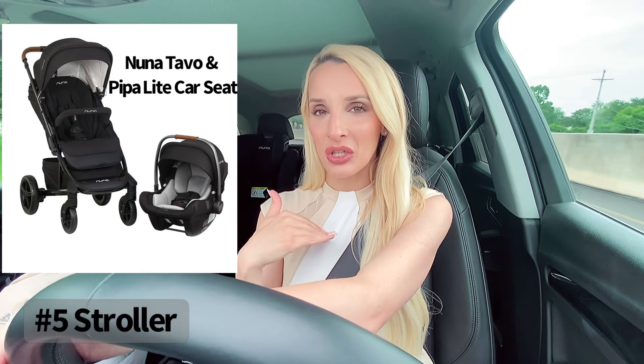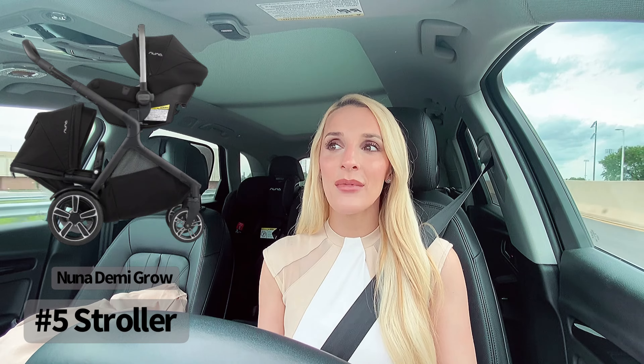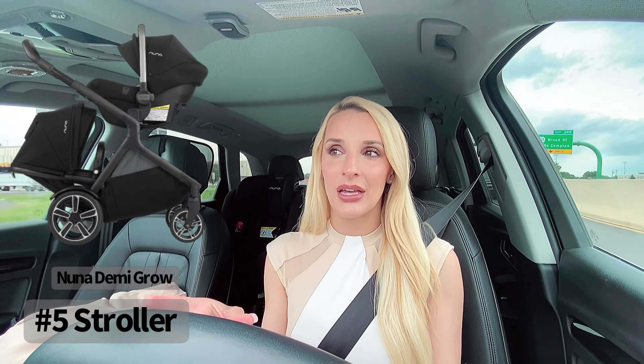If you're going to have more children fairly soon after your first, look into the Nuna Demi Grow. That's one where you can have a newborn and a toddler in at the same time — I have my daughter in the newborn compartment and my son in the toddler seat underneath, and he loves climbing in and out of it. So if you're having kids close together, the Nuna Demi Grow is a great option — you will not be disappointed.